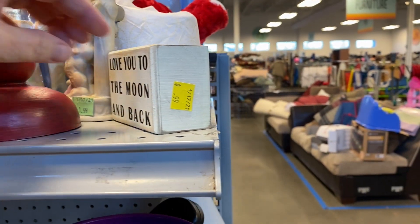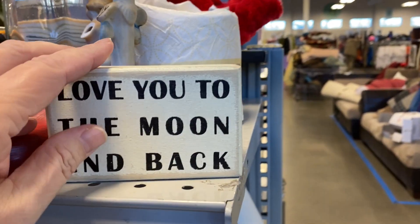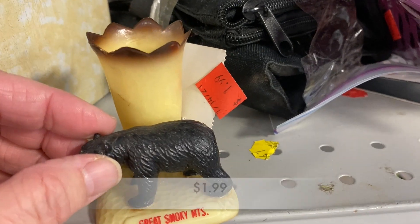"Love you to the moon and back" is a phrase lots of people are saying these days. This little sign was only 99 cents, and that phrase originated from "Guess How Much I Love You" written by Sam McBratney.